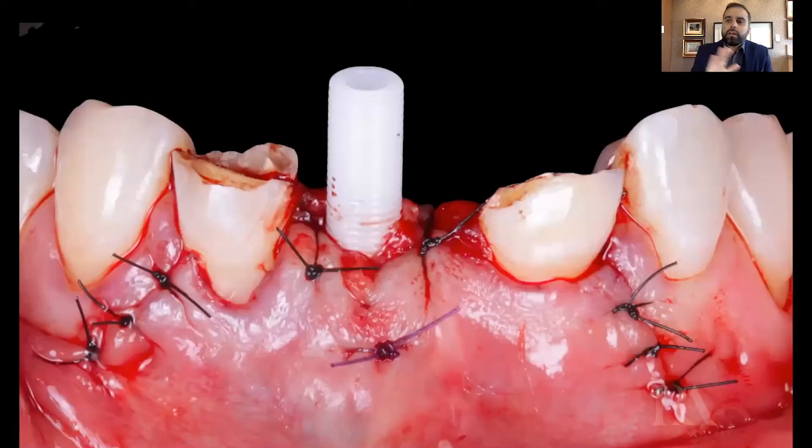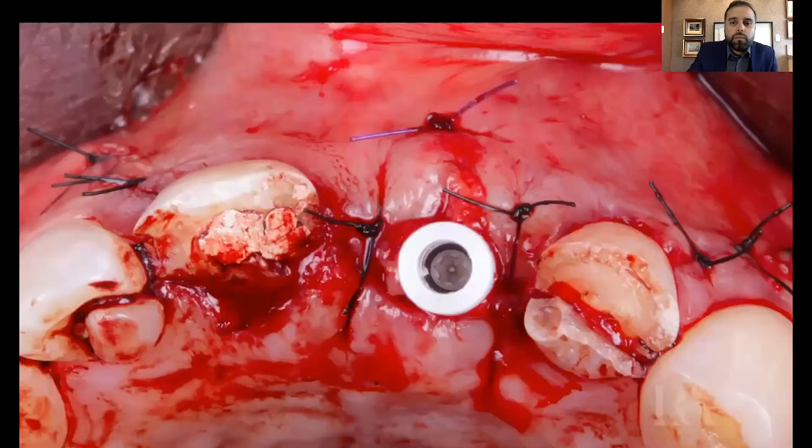Then we started to do the stitches. We used both absorbable and non-absorbable sutures. This is a very good picture where we can see all the volume that we got at the moment of the surgery — it's a very good amount of volume. At that moment, I saw that we had a very good and very predictable situation.